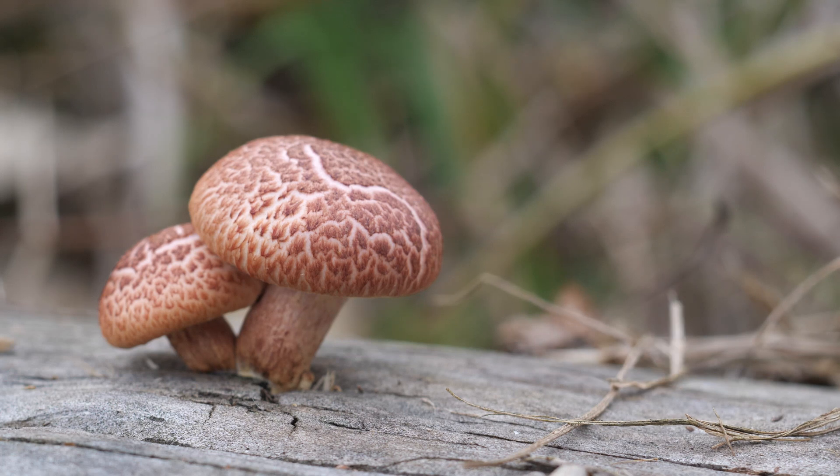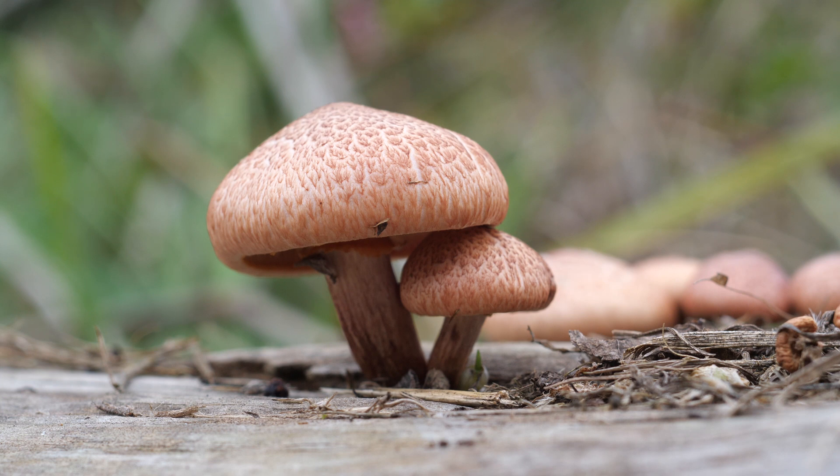There's a kind of magical feeling when you first find a patch of Gymnopolis mushrooms. Part of it's probably because they're magic, or scientifically speaking, they contain psilocybin, psilocin, and some other interesting compounds.